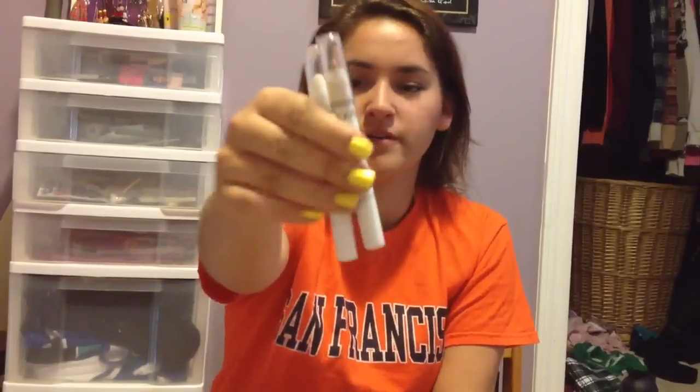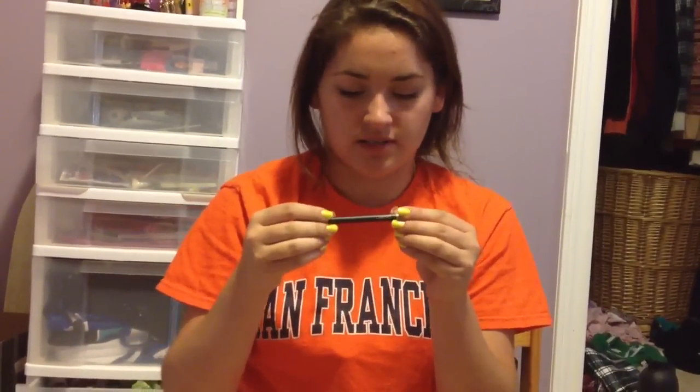For eyeliners, I'm bringing two NYX Jumbo Pencils — one in Milk and one in Sparkle Leopard. My Gosh Extreme Art Eyeliner, which says Extremely Waterproof on the bottom, which it is, so I thought that'd be good. And then another Gosh liner — this one is the Velvet Touch Eyeliner Waterproof in Green Boost. It's just a lime green color.